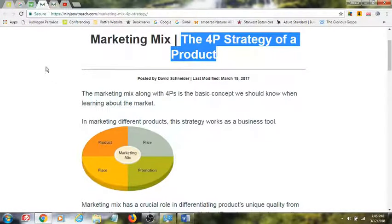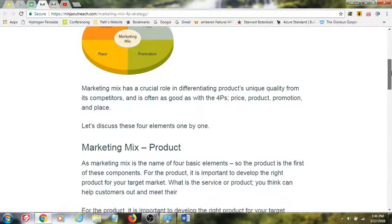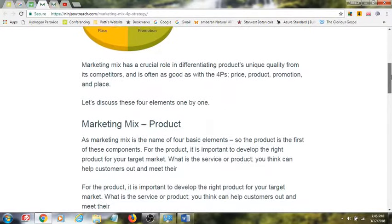Let's take a look at the marketing mix of the four-P strategy of a product. We're talking about the product itself, the price of the product, the placement of the product, and the promotion of the product when looking at the entire marketing mix. This article was written by David Schneider on March 19, 2017, published on Ninja Outreach. Let's take a deeper look into the four-P strategy according to what David has shared here.